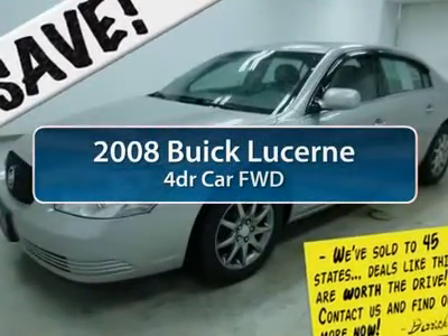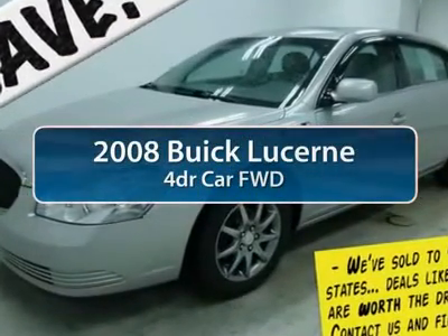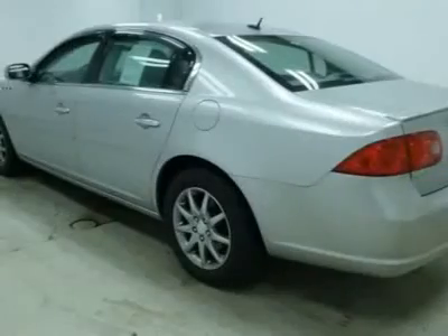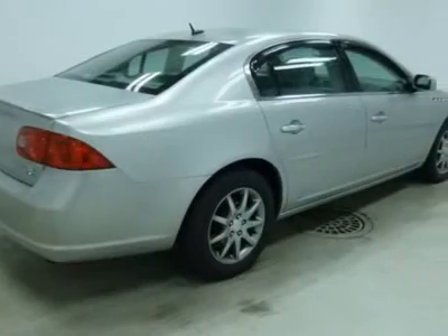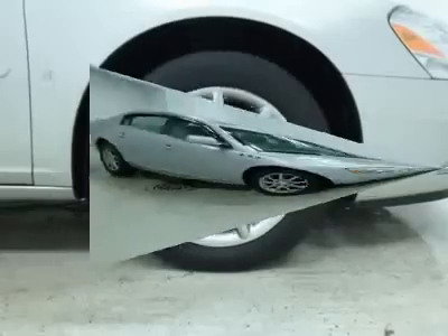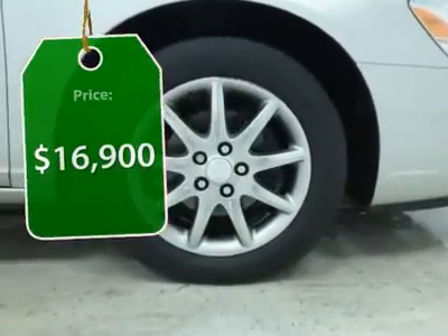The 2008 Buick Lucerne. This large, front-wheel drive sedan is a quiet and refined cruiser. It comes with soft suspension, which results in a plush, absorbent ride. It is contemporary in appearance and available with all modern-day features, and is priced below $20,000.